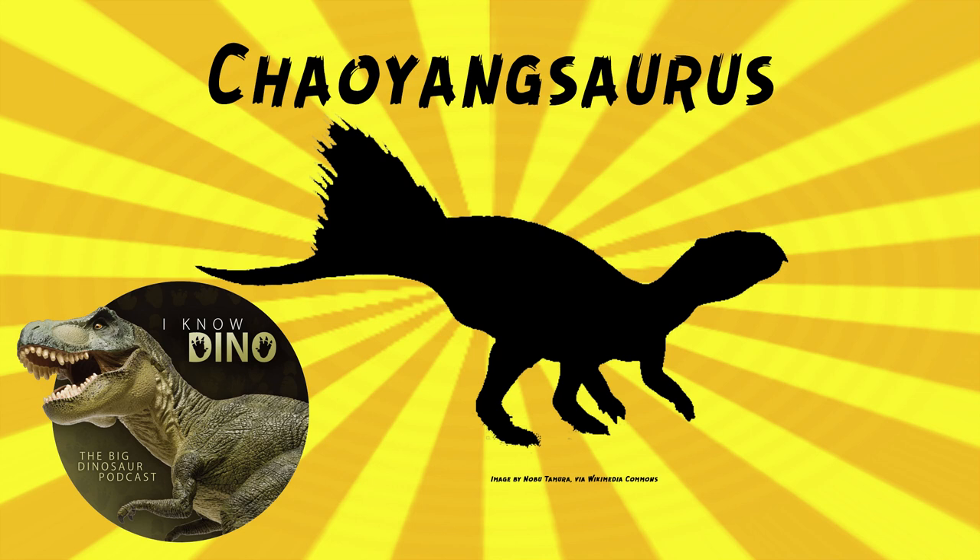Going back to Chaoyangsaurus, the type species is Chaoyangsaurus youngi. The fossils were found in 1976 by Cheng Zhengwu near Chaoyang. The holotype is an adult, and it's a partial skeleton with a skull that includes the brain case, lower jaws, neck bones, right shoulder blade, and right upper arm.